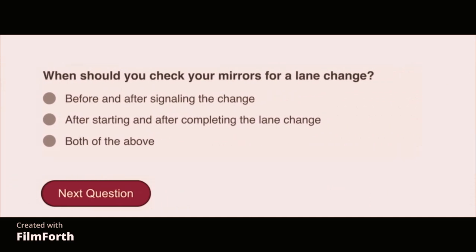When should you check your mirrors for a lane change? Both of the above: before and after signaling the change, and after starting and after completing the lane change.